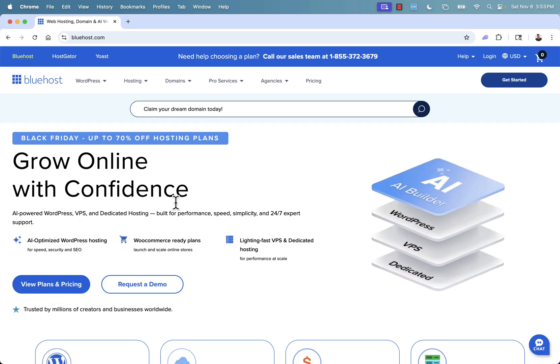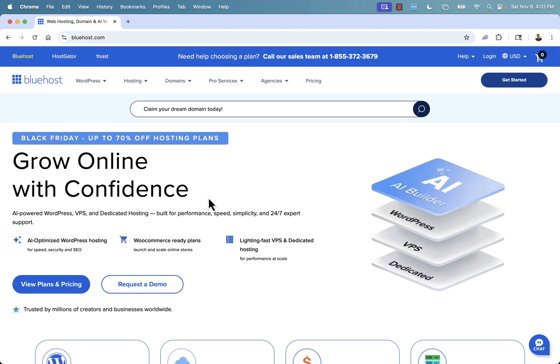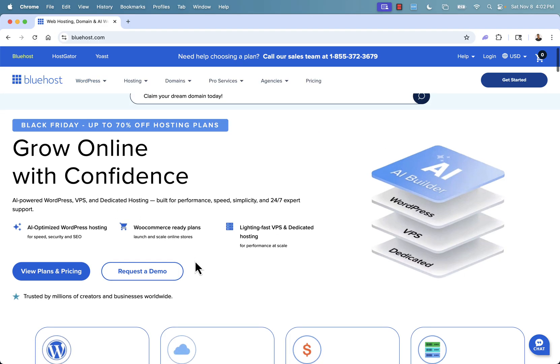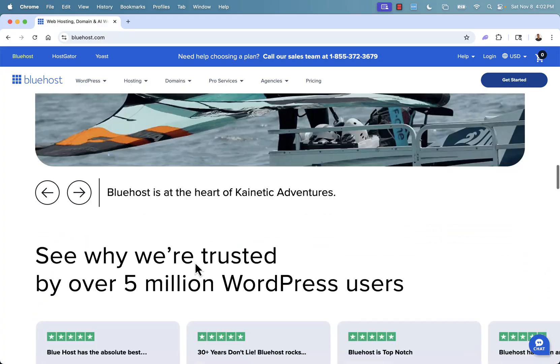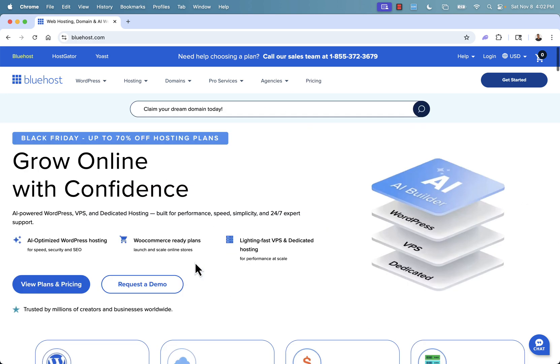This is Bluehost.com and it literally makes it incredibly simple to set up a professional website in minutes. You're not going to need to worry about coding, you're not going to have any technical headaches, and you'll have full compatibility with all the most popular platforms — most importantly WordPress. It's my top recommendation for hosting whether you're an entrepreneur, a creator, an e-commerce user, someone that wants sales funnels, or a full WordPress site.